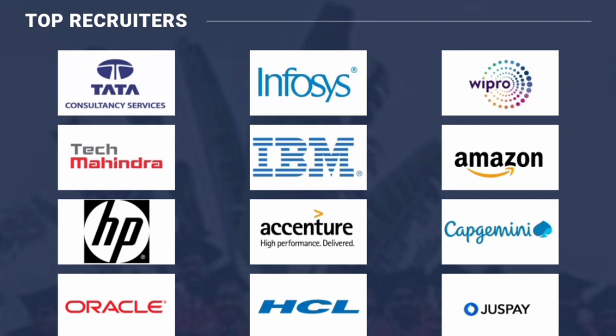For placements, the companies associated with the college include Infosys, TCS, Wipro, Tech Mahindra, IBM, HP, Accenture, Capgemini, Oracle, HCL, and Justpay. This indicates that computer and computer-related branches, including ECE, are the right choices.